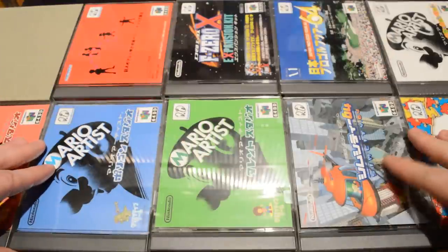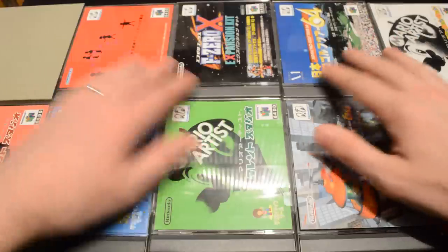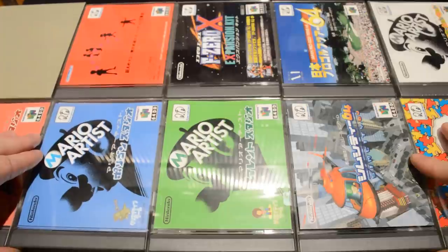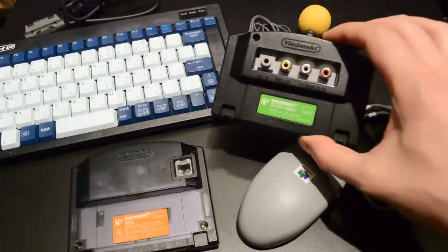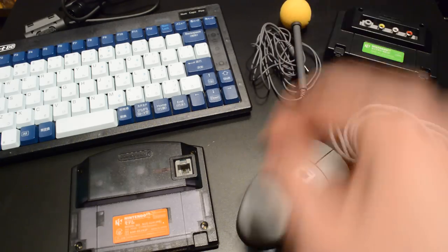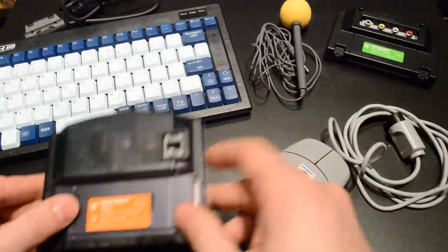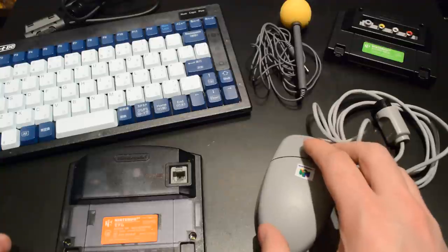So that was my complete 10-disc 64DD collection — a quirky console, in many ways ahead of its time, but it really was not meant to be. Here are the peripherals you could use with the 64DD: the capture cartridge and the microphone that hooks up to it, and here's the modem — not very fast.